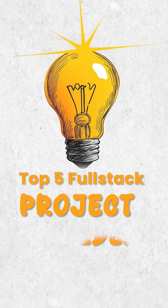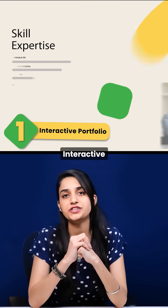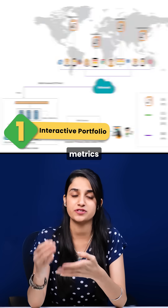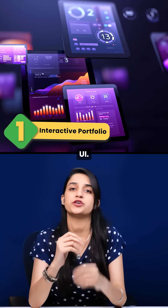Here are the top 5 full-stack project ideas that will surely get you hired with the right skill set. First is an interactive portfolio with live GitHub commits, blog posts, and real user metrics, updating dynamically with a stunning UI.